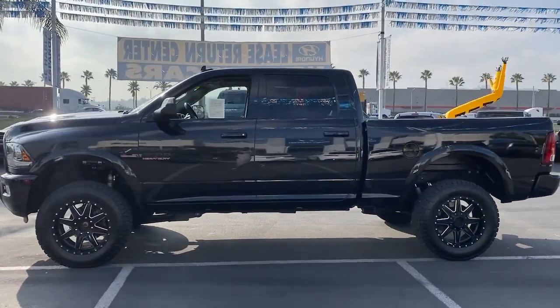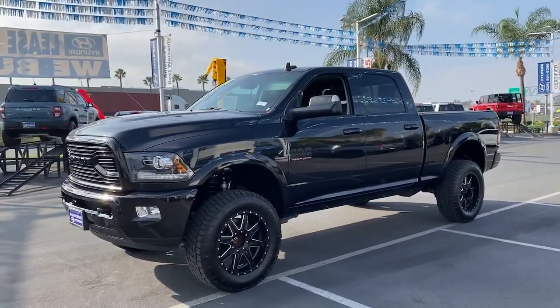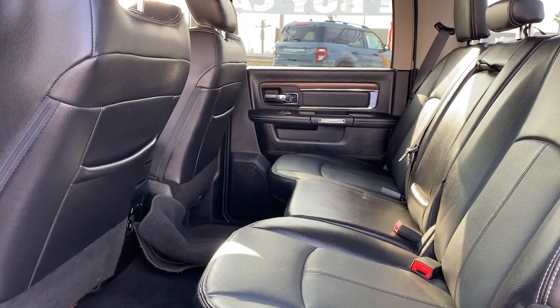Cruise control, power windows, AM-FM stereo, power door locks. Attack your projects with the strength and power that leaves no room for doubt. Drive the Ram 2500.